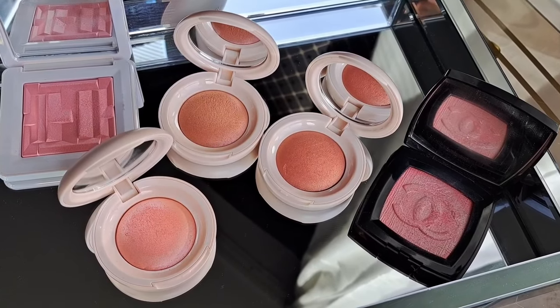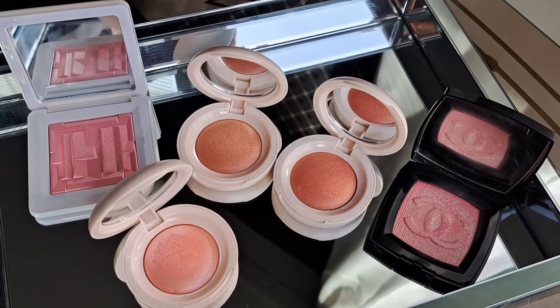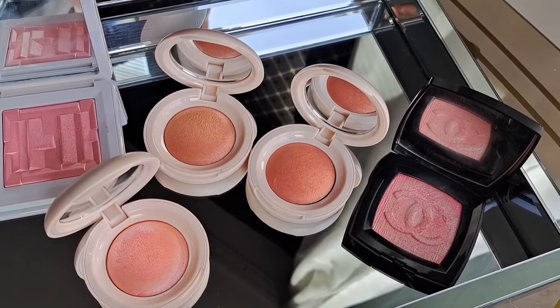I also wanted to compare the new Rare Beauty Soft Pinch Luminous Powder Blushes to two iconic products. First, the limited edition Blush of Chanel Fantasy de Chanel, which was an illuminating blush that a lot of people loved but couldn't get. I'll also show the House Labs Bio Radiant Gel Powder Highlighter in Rose Quartz, which works like an illuminating blush for fair skin tones.